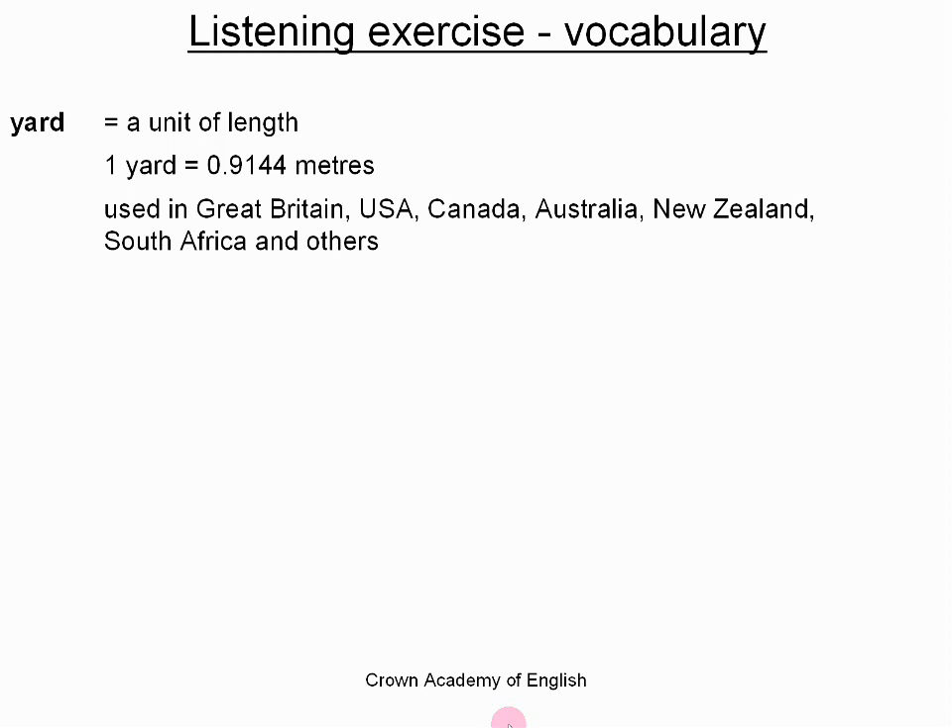It is a very old unit of length. They don't really teach it in schools anymore, but it still exists. It is very important that you know this unit of length. It is used often in sports — when we talk about a distance in golf, football, American football, or cricket, then very often the length or distance is defined in yards.